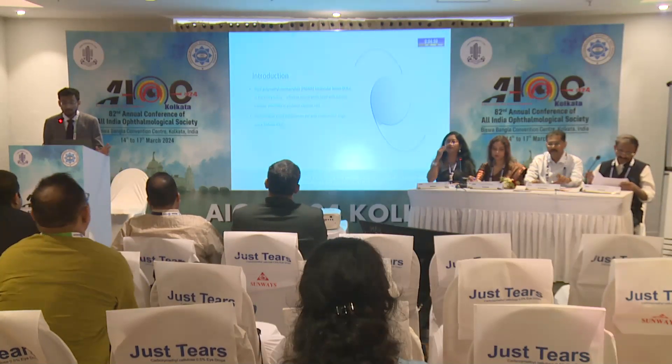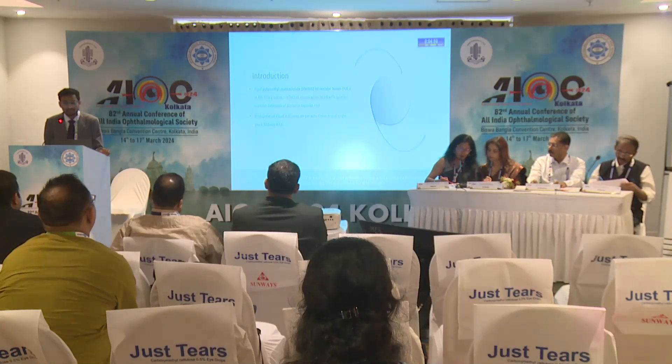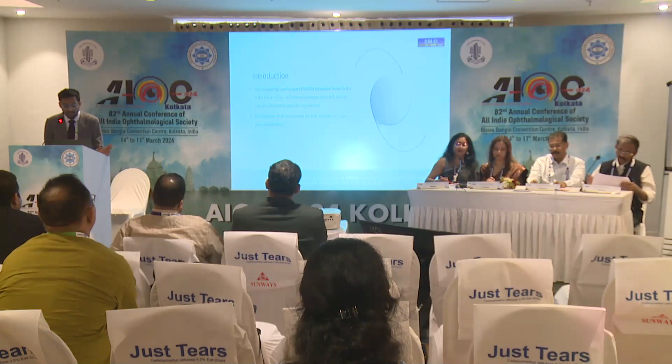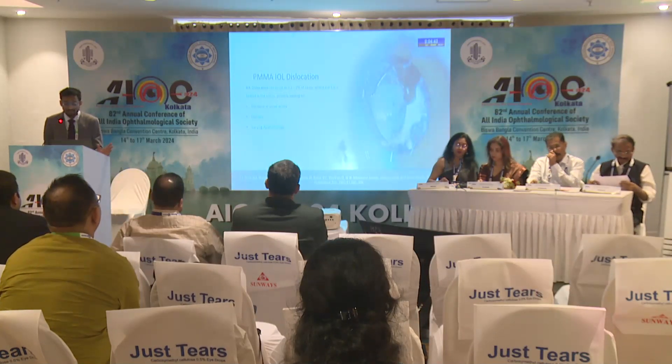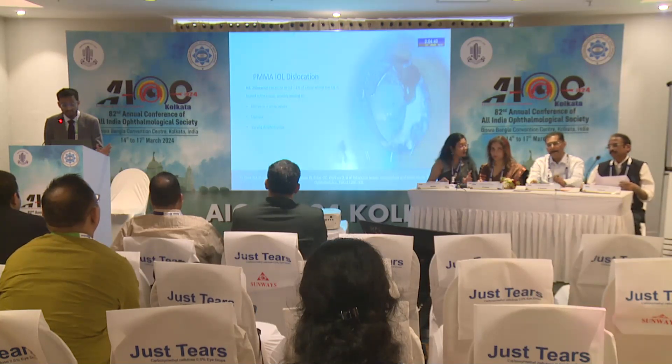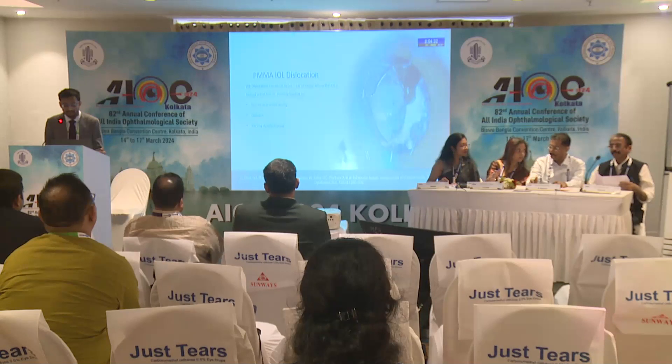Whenever we are faced with complications in cataract surgery, such as an anterior capsular extension or posterior capsular rent, a rigid PMMA lens in the ciliary sulcus has always been a viable option. It has been shown that the visual outcomes are on par with conventional foldable single-piece IOLs. But a problem with these PMMA IOLs is IOL dislocation, which has been shown to occur in 0.2% to 2% of cases, and it can lead to various symptoms such as decreased visual acuity, diplopia, and varying dysphotopsias.